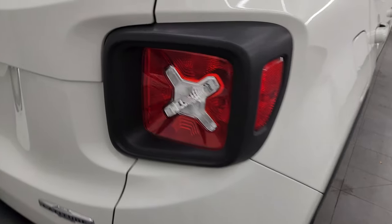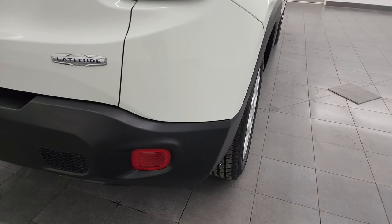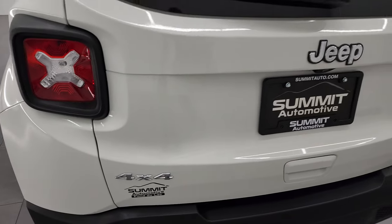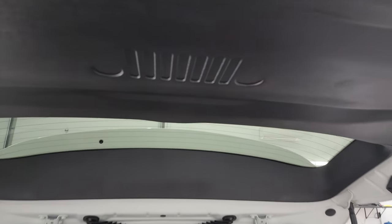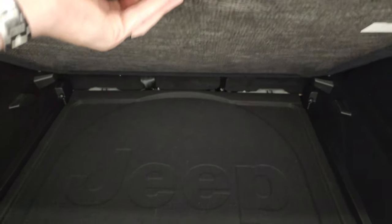The other Easter egg is the X logo, and you get the Jeep front end on there. The rear bumper is in great shape — no dents, dings, scuffs, or scrapes. The rear gate is in excellent condition as well. The shocks are doing a nice job of holding that gate up. There's another little Easter egg with the Jeep logo there. The storage area is very nice and clean. You get a nice storage area under there, and this one has the tire inflator kit. You can lower the floor to be deeper, or put it back up on the top level, and it's nice and flat when you put the seats down.